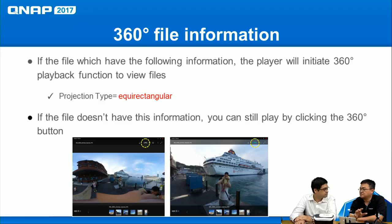Facebook and YouTube require this equirectangular metadata tag to identify 360 content and launch the 360 player. Our NAS provides an additional function: if the file is a 360 video or photo but lacks the correct metadata, you can simply click the 360 button in our software to launch the 360 player and display it correctly.